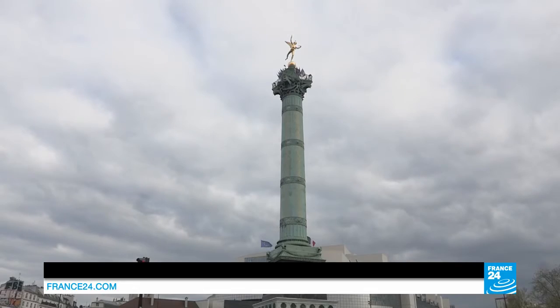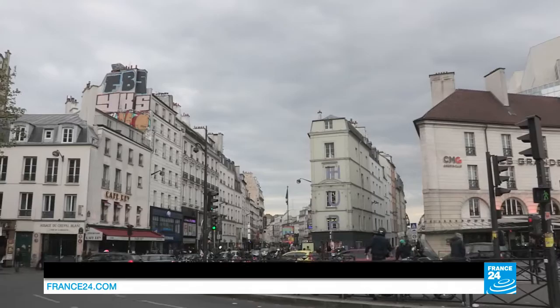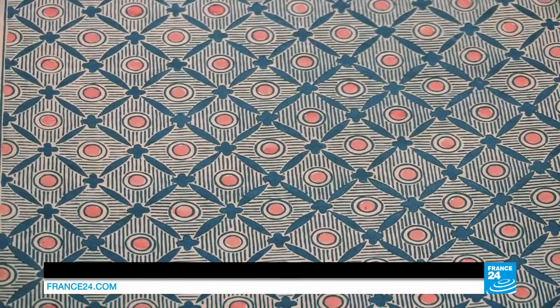In Paris' Bastille district, one young graphic designer is recreating an exceptional wallpaper — highly decorated sheets that have been known for four centuries as papier dominoté, or block-printed paper.